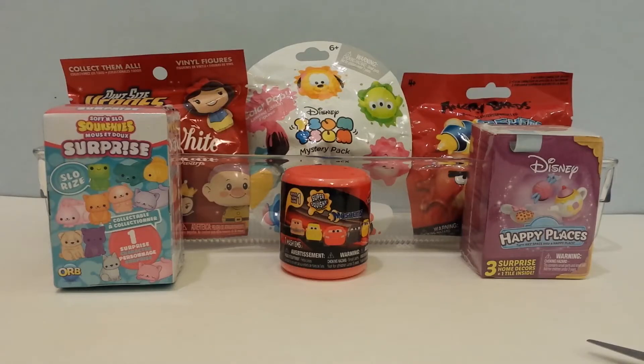Hey guys, this is I See Fun Toys and this is Toy Surprises Mix number 65. The super cool toy surprises I'm opening today are Snow White and the Seven Dwarfs Pint-Sized Heroes, Disney ColourPop Tsum Tsum and Soft and Slow Squishy Surprise Blind Bags, Cars and Angry Birds Mashems, and a Disney Happy Places Shopkins. I am excited to see what I get, so let's get started.